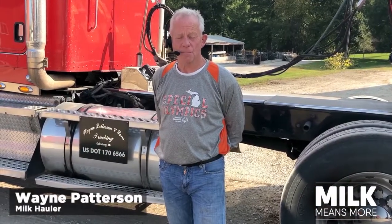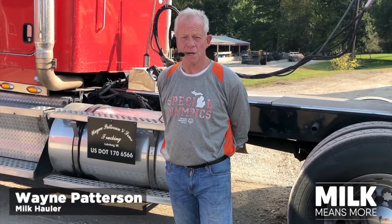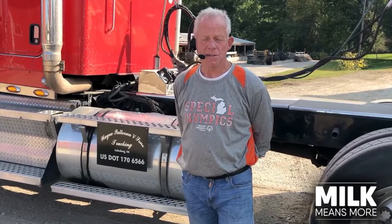My name is Wayne Patterson. I am a milk hauler. We haul milk from the dairy farms to the processing plant, where it's processed and bottled and used at stores.